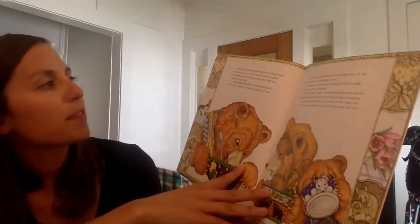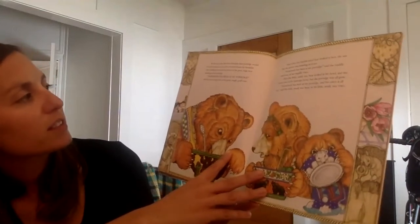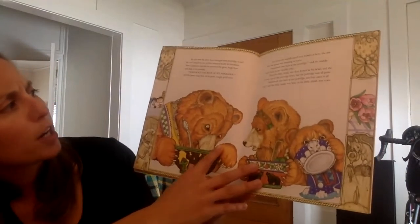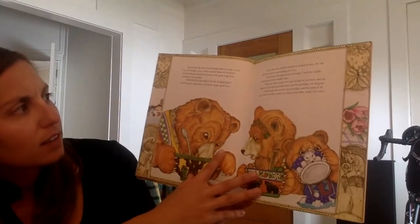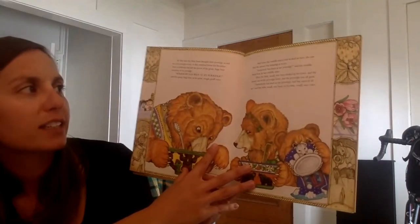By this time the three bears thought their porridge would be cool enough to eat, so they returned home for breakfast. Now Goldilocks had left the spoon of the great huge bear standing in his porridge. 'Somebody has been at my porridge,' said the great huge bear in his great rough, gruff voice. And when the middle-sized bear looked at hers, she saw the spoon was standing in it too.